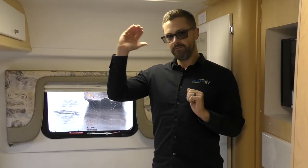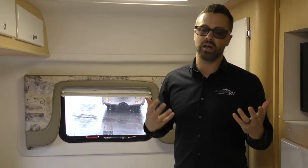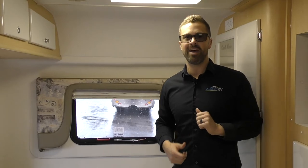So again guys, this is our 2005 Coach House Platinum Limited Edition, the 272 model — about 29 feet overall length. It's a great size for that in-between B-plus/Class C type of RV: very high-end, under $60,000, low mileage, great condition. You've got to come check it out here at Johnson RV — make sure you ask for Ben.